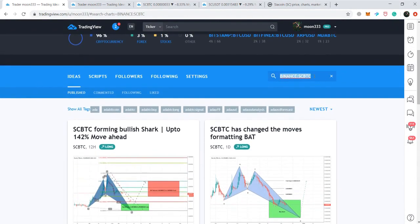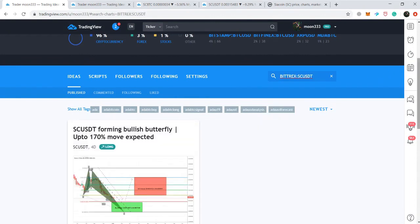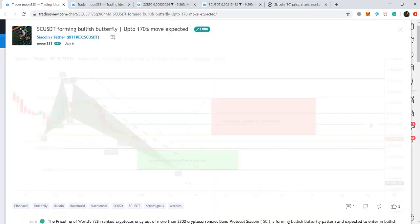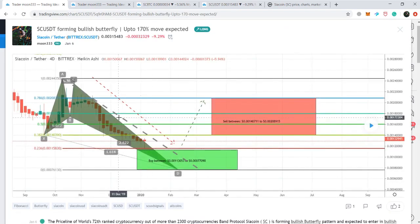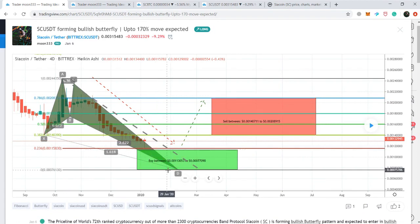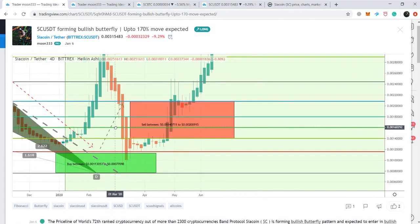Now another example: the Siacoin/USD pair. I posted this idea on the 6th of January 2020, when the price action was completing the final leg of a bullish butterfly pattern. The A-to-B leg retraced between 0.382 to 0.786 Fibonacci retracement; the B-to-C leg projected between 0.382 to 0.886 of the A-to-B leg; and we needed the final retracement from 1.27 up to 1.618 Fibonacci retracement. The price action moved very close to the potential reversal zone and almost completed the final leg.